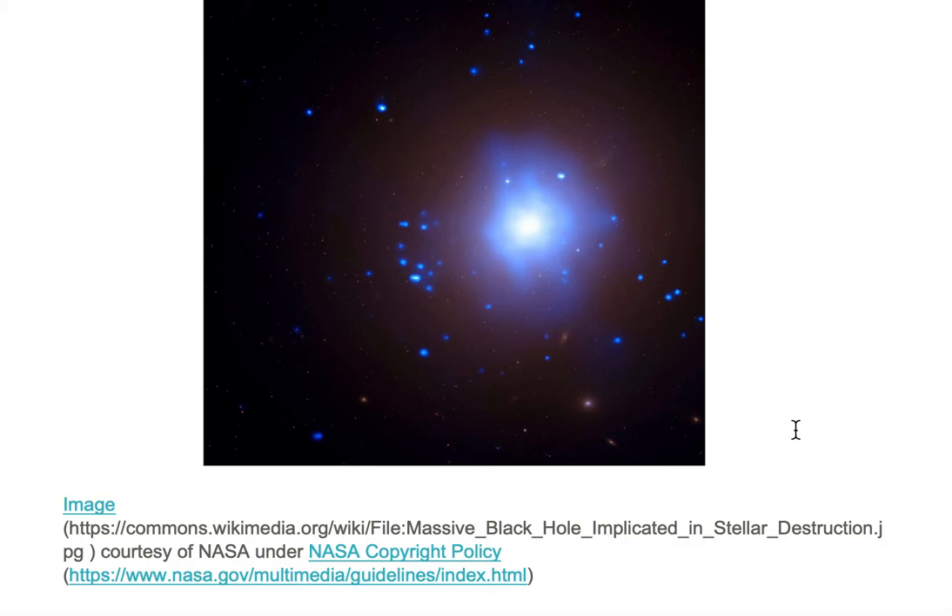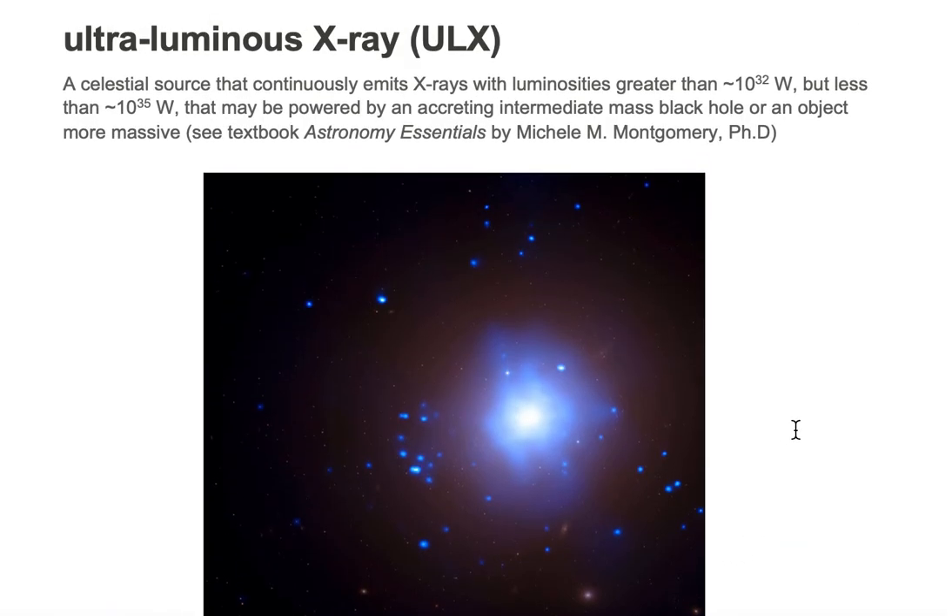We're looking at an ultraluminous x-ray source, and the reason why it's an ultraluminous x-ray classification is because the object is an intermediate mass black hole that's accreting.